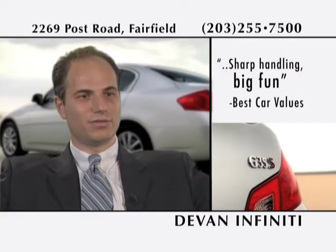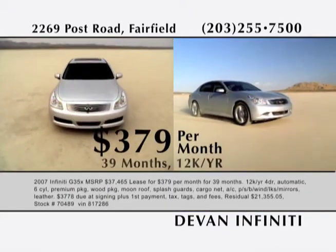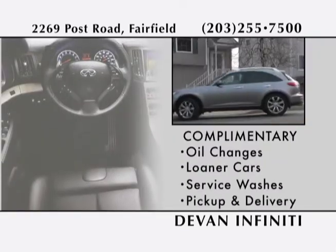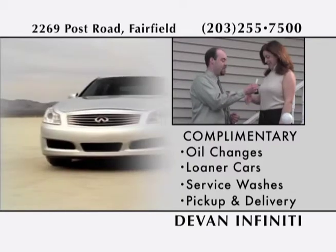This is a car you have to test drive. Now lease a well-equipped G35X for $379 per month. Our customers enjoy complimentary oil changes, loaner cars, service washes, and pickup and home delivery.